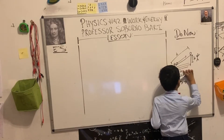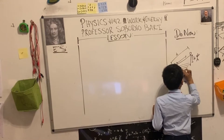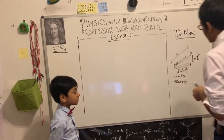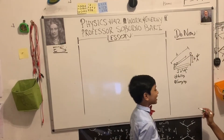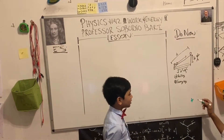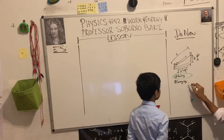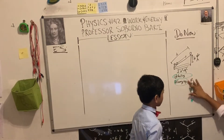A student goes up to the board. By the conservation of energy, it doesn't matter which way you do it — this and this will take the same amount of work.